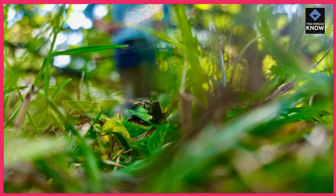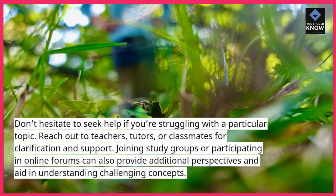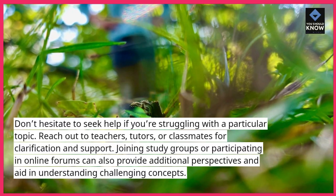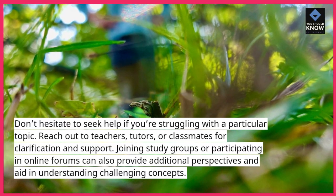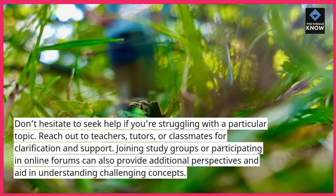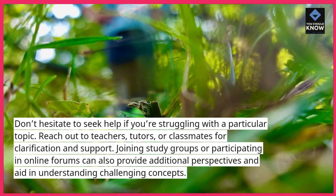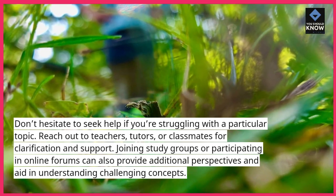Seek help when needed. Don't hesitate to seek help if you're struggling with a particular topic. Reach out to teachers, tutors, or classmates for clarification and support. Joining study groups or participating in online forums can also provide additional perspectives and aid in understanding challenging concepts.